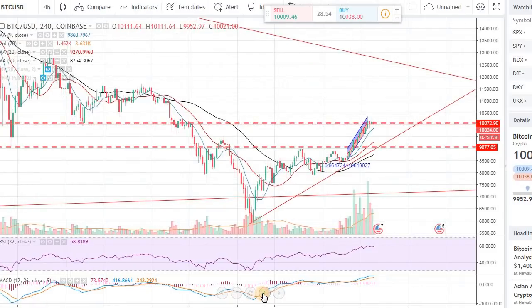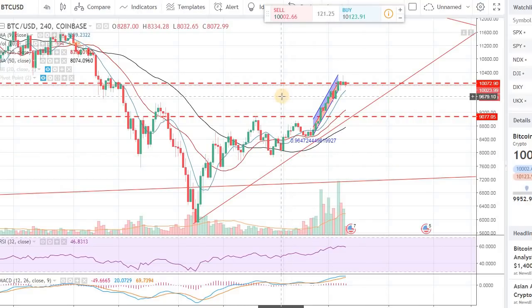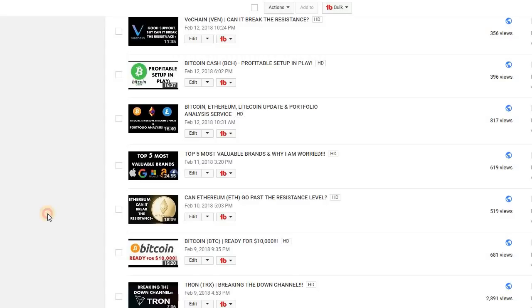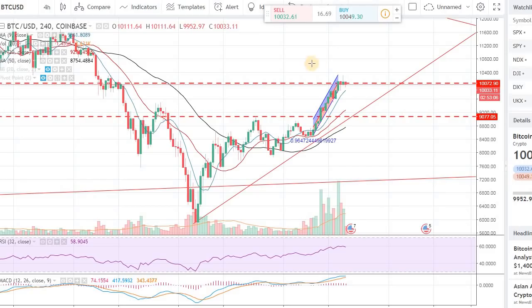The Bitcoin price is still looking very bullish. I'm going to make another call — this is going to go to $11,000. Just like six days ago, if you go back to my videos, on February 9th at 9:35 PM I made a video called 'Bitcoin Ready for $10,000.'